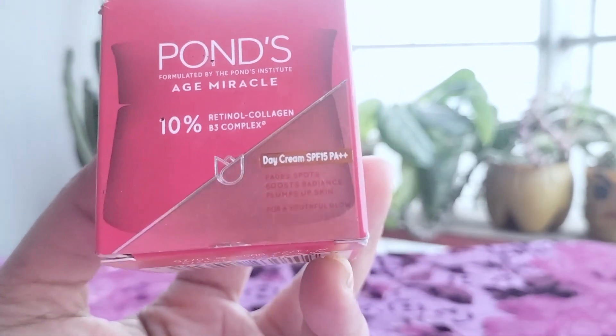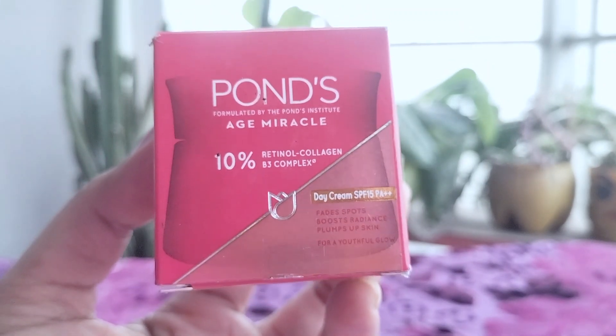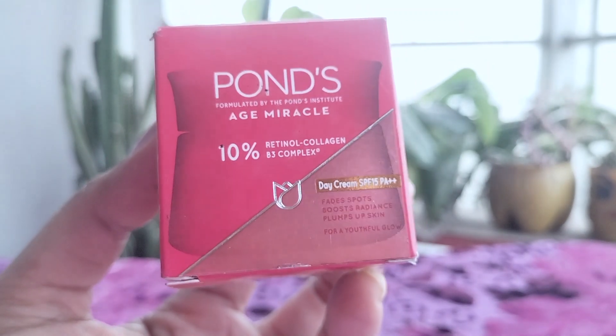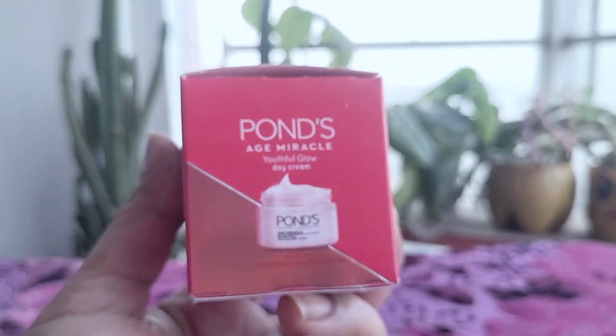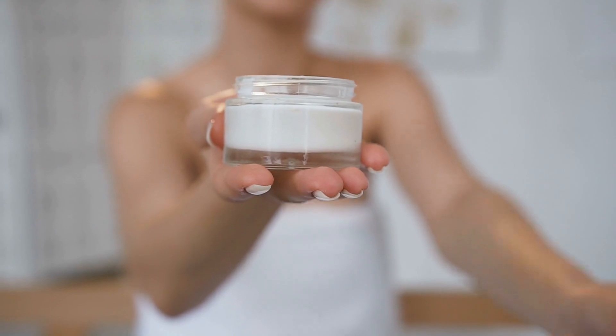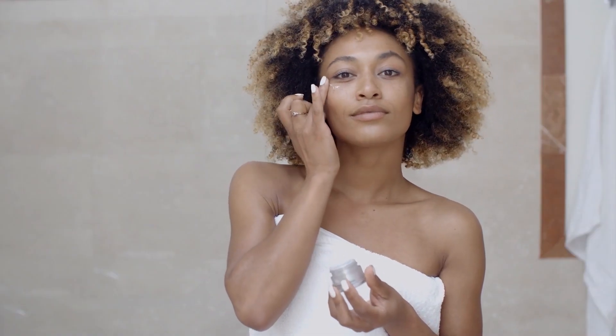When I first received the cream, I was immediately drawn to its attractive purple packaging. The 45G jar has a luxurious feel, and the lavender color of the cream itself is quite appealing. Upon opening, I noticed a pleasant, light fragrance that wasn't overpowering — a blend of floral notes with a hint of freshness.